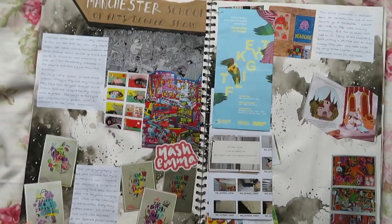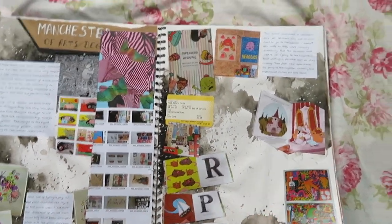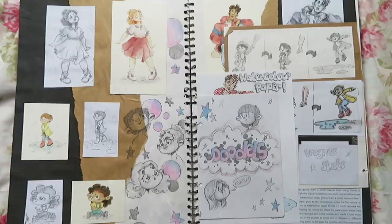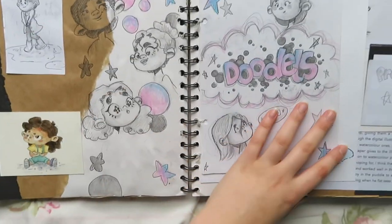Things like the style. We went to Manchester Uni — I had a look at their art show — a little page about that. I can't really remember why I did this, but I did some characters — it was a while ago — some doodles, and I did these in watercolour again.